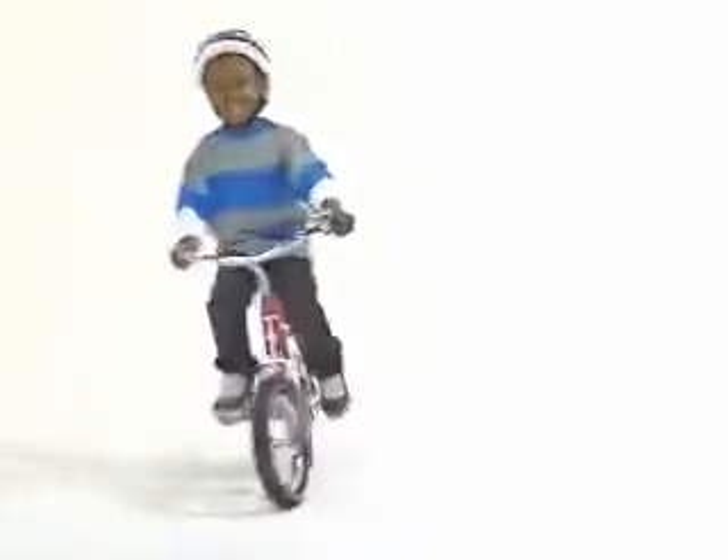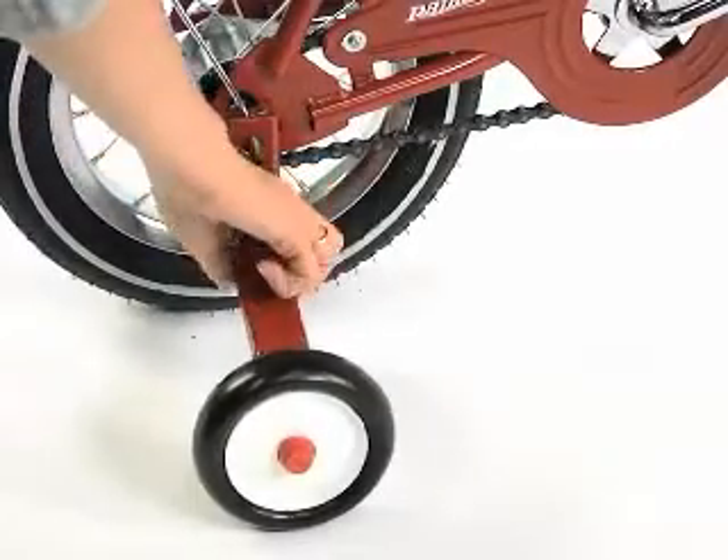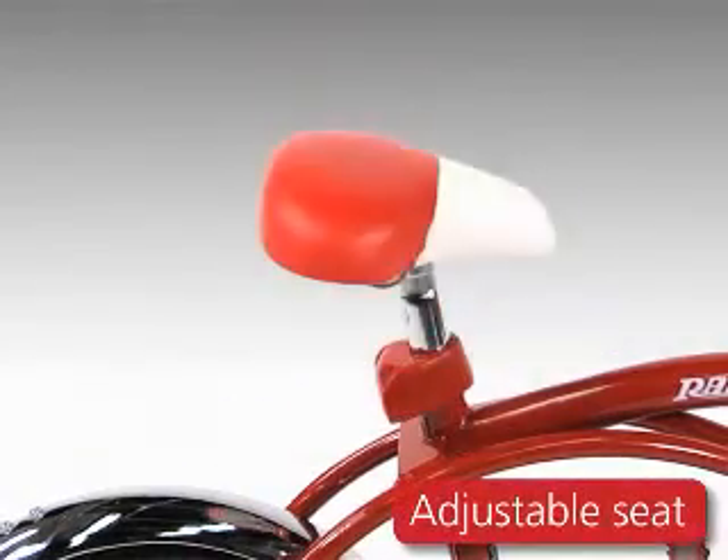When your child is ready for two-wheel riding, the training wheels will remove easily and the seat can be adjusted.